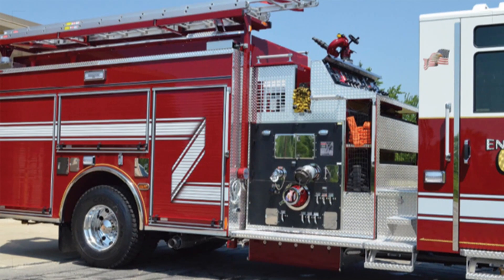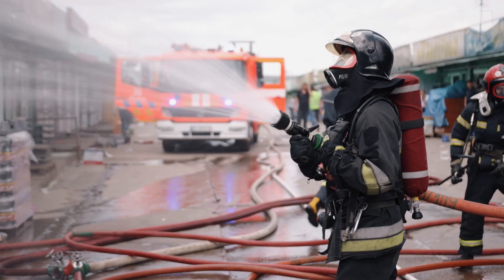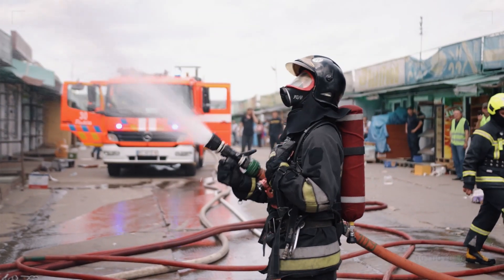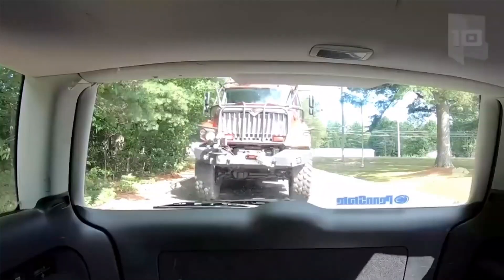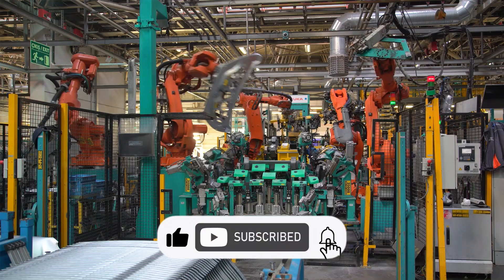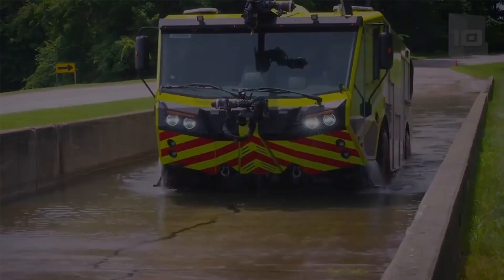And that's a wrap on our blazing journey through the captivating world of fire trucks. We hope you enjoyed this exciting behind-the-scenes look at how these life-saving machines are made. If you found this video as thrilling as we did, don't forget to hit that like button and subscribe for more captivating how it's made content. Stay safe, stay inspired, and see you next time.